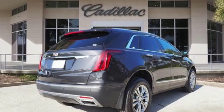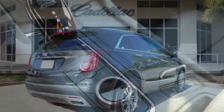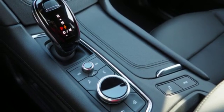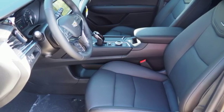Intercooled turbo V6 engine, gas pressurized shocks, streaming audio, doors and push button start proximity key, front heated leather bucket seats, auto dimming rear view mirror, external memory control.